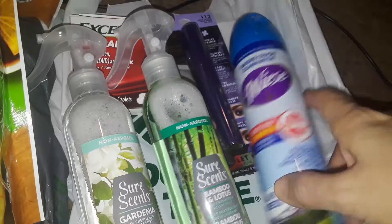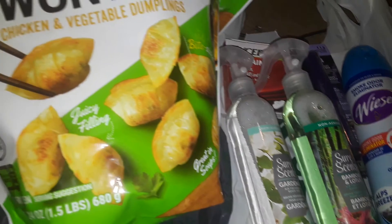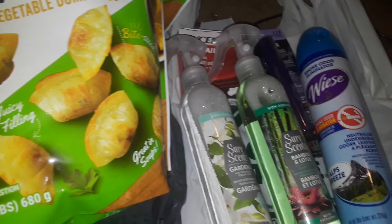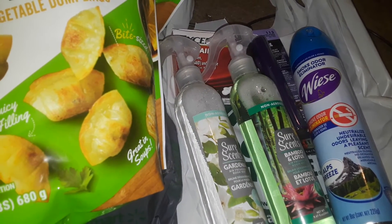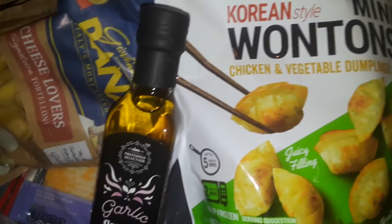So that's it guys — that's all I picked up from Dollar Tree. It was just a small haul. Thanks for watching this quick haul and I will talk to you guys later. Let me know if you found any goodies there, and let me know your channel so I can check you out. Thanks for watching guys, bye!